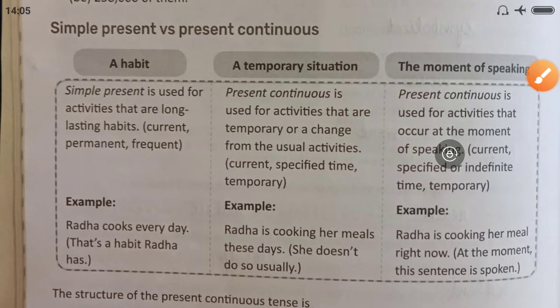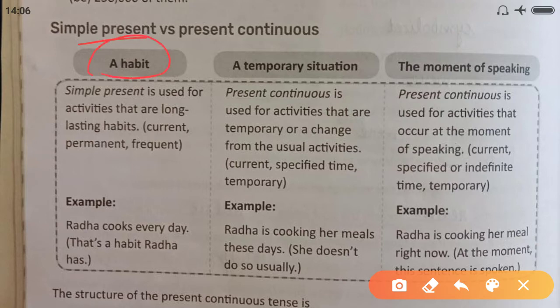Simple Present versus Present Continuous: Simple Present is used for habits — activities that are long-lasting, habitual, current, permanent, or frequent. When we talk about habits we use simple present tense. For example, 'Radha cooks every day' — this shows her habit.